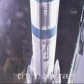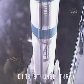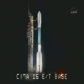35 seconds. Hydraulics go. 30 seconds. T-minus 30 seconds and counting. 22 seconds. We have a green board here in the Mission Directors Center. T-minus 15 seconds. 13 seconds. Green board.